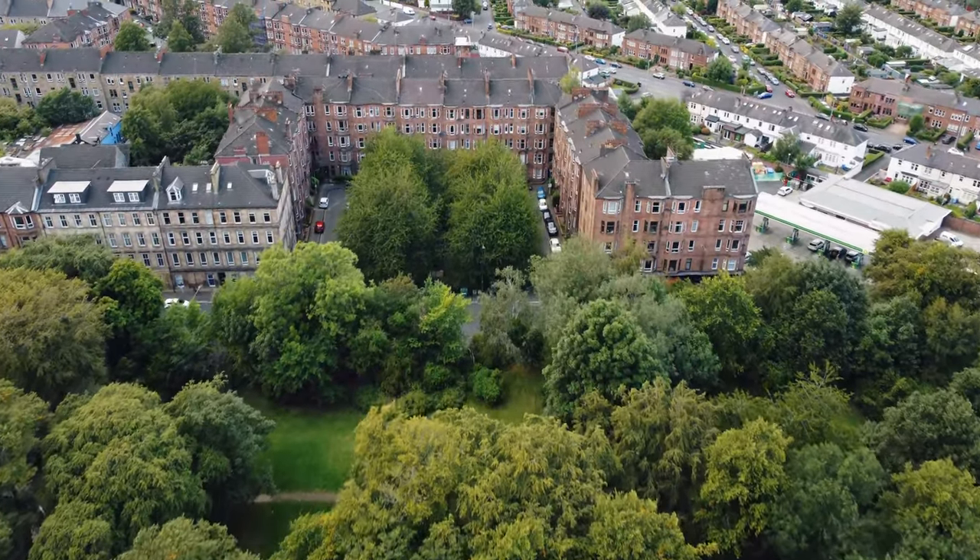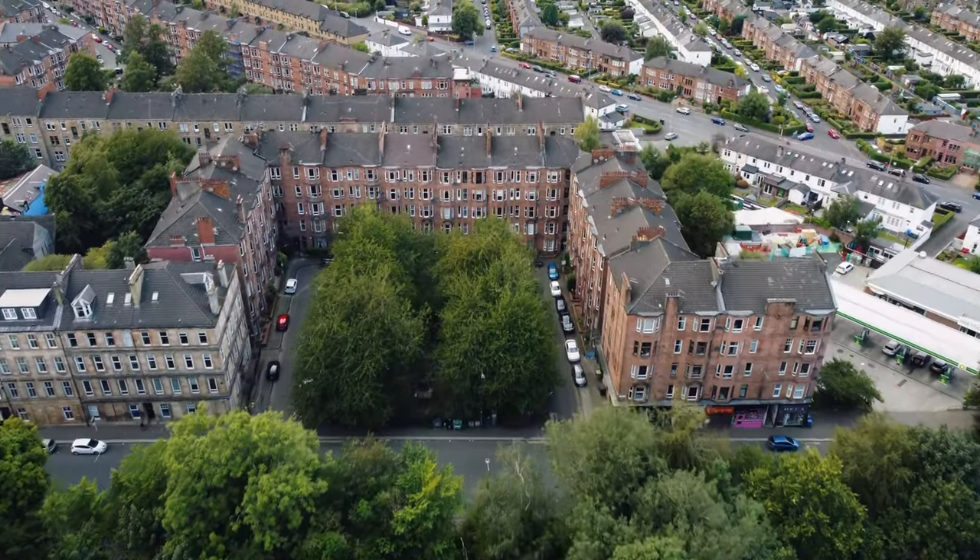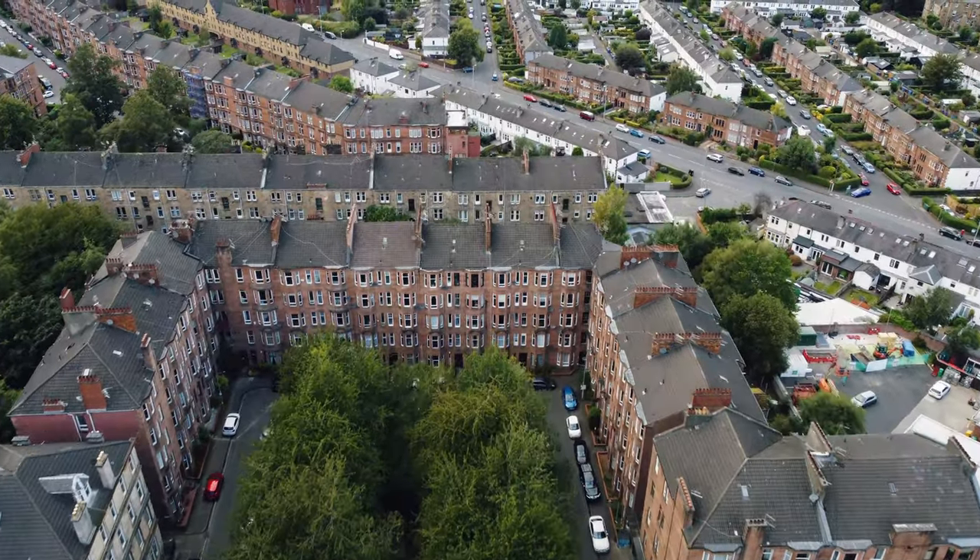Springhall Gardens is unusual in Glasgow — a tenement of five storeys built taller to take advantage of the views to Queen's Park across the road.